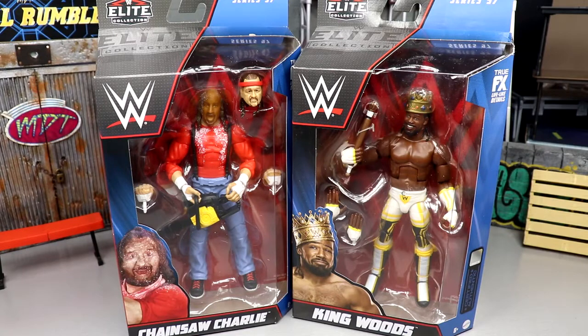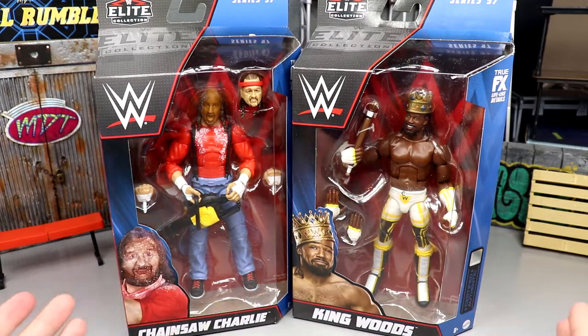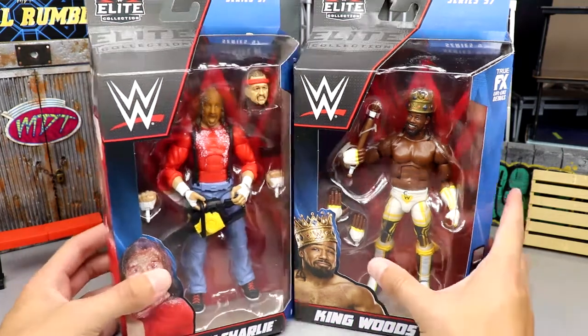Welcome back to another My Day of Toys video. Today we're back with a WWE Elite two-in-one review on WWE Elite Series 97 — Chainsaw Charlie and King Woods, that's Terry Funk and Xavier Woods. This wave is not the greatest ever, but it's cool to see some new additions. We grabbed these from Ringside Collectibles — use promo code MD Toys to save 10%.